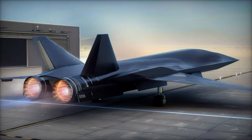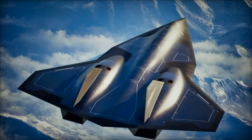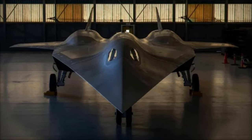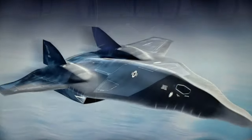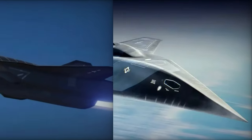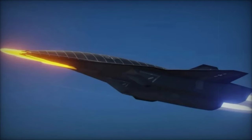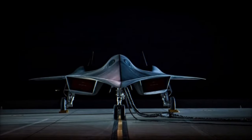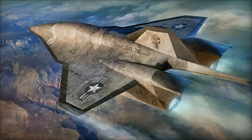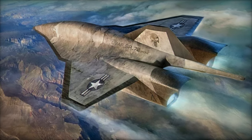Despite these obstacles, the SR-72's potential remains immense, offering unparalleled survivability, lethality, and speed. As Lockheed Martin continues to advance the SR-72's development in collaboration with DARPA and other partners, the aircraft is poised to redefine the future of air combat and reconnaissance. Expected to enter service in the 2030s, the SR-72 will provide the US military with a decisive advantage in the hypersonic arms race, ensuring the US remains a dominant force in global aerospace technology — continuing the legacy of the SR-71 Blackbird while ushering in a new era of hypersonic dominance.